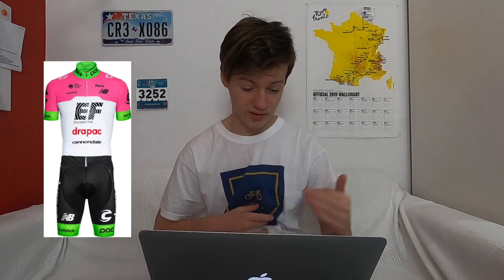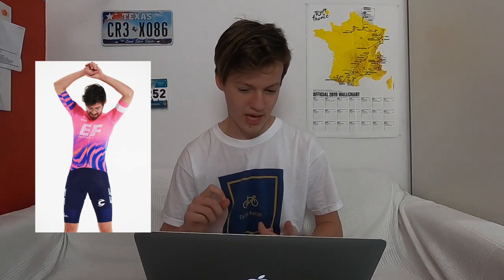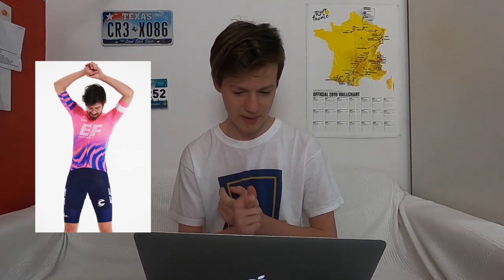EF Education First drastically changed their team kit two years ago when they had the green and pink, but they then changed it to a tie-dye. Now they've got a sort of half-tie-dye with stripes on it. It's very distinctive. Personally, I think it's better than last year. And I really like the gloves as well.